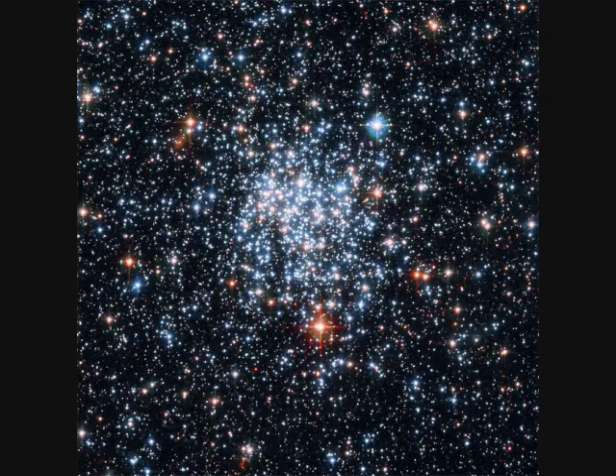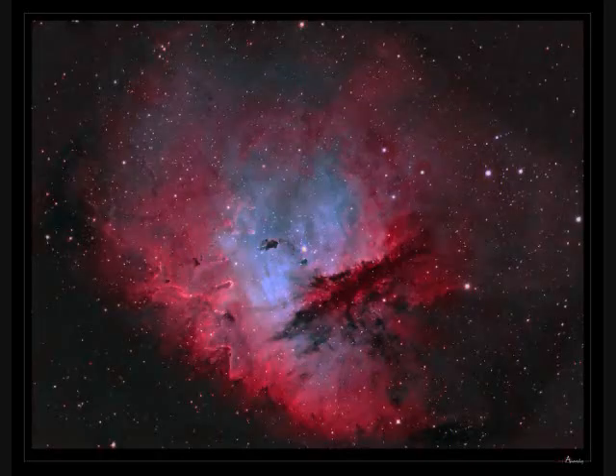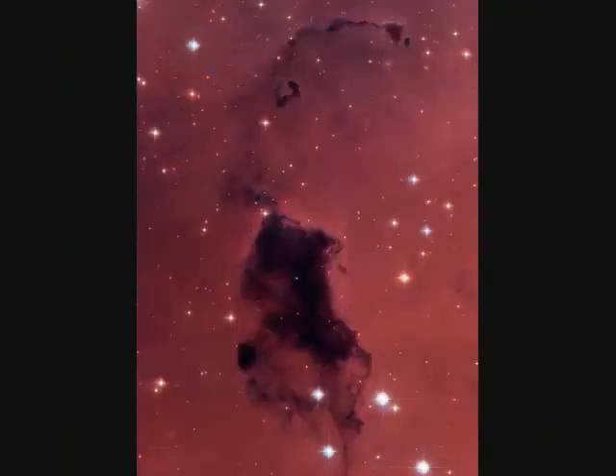NGC-265 is another globular cluster orbiting our Milky Way galaxy. The next one is a perfect example of how astronomers color different pictures to represent different things. This is NGC-281. It's 10,000 light years away and spans over 80 light years. The second picture is colored differently, the third is zoomed in closer, and the fourth is just the dark nebula in the center.